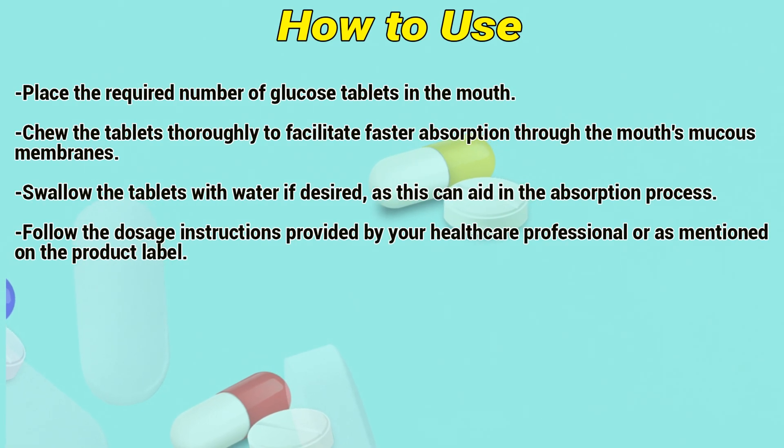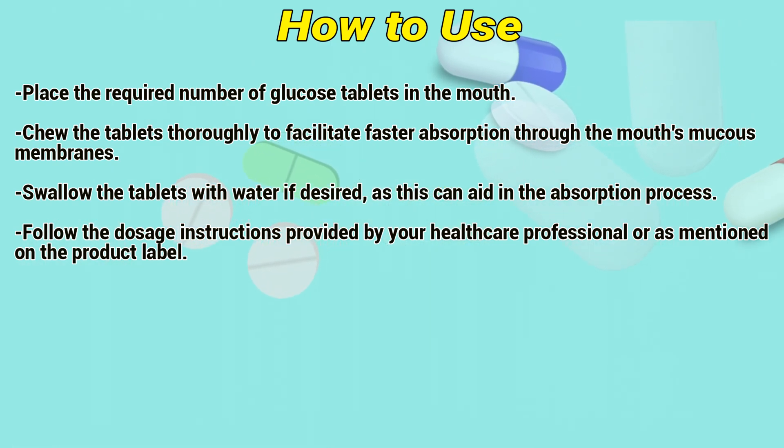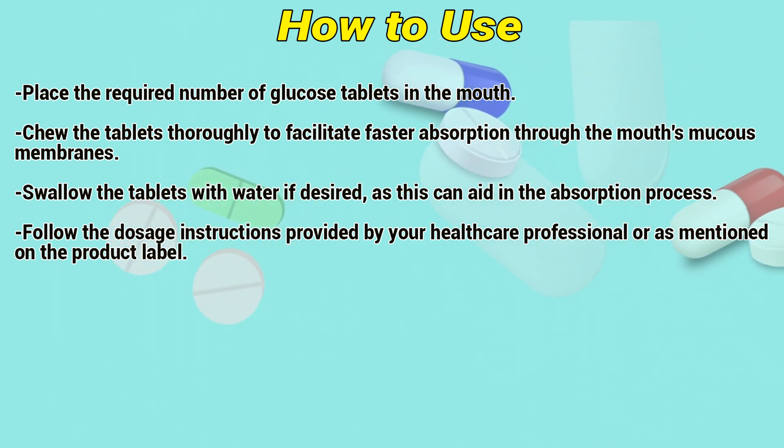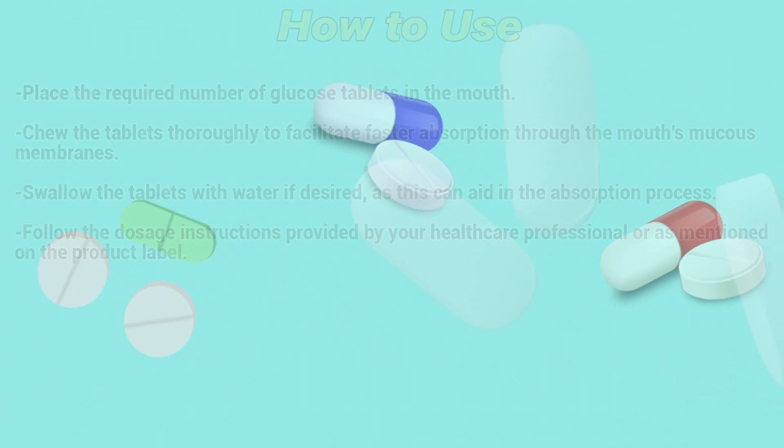How to use. Place the required number of glucose tablets in the mouth. Chew the tablets thoroughly to facilitate fast absorption through the mouth's mucous membranes. Swallow the tablets with water if desired, as this can aid in the absorption process. Follow the dosage instructions provided by a healthcare professional or as mentioned on the product label.